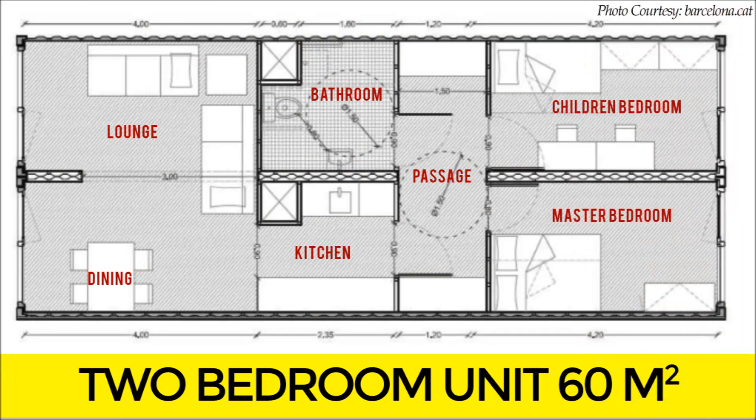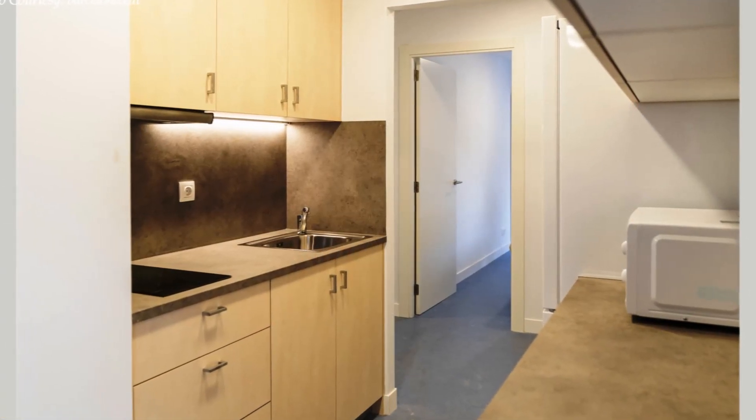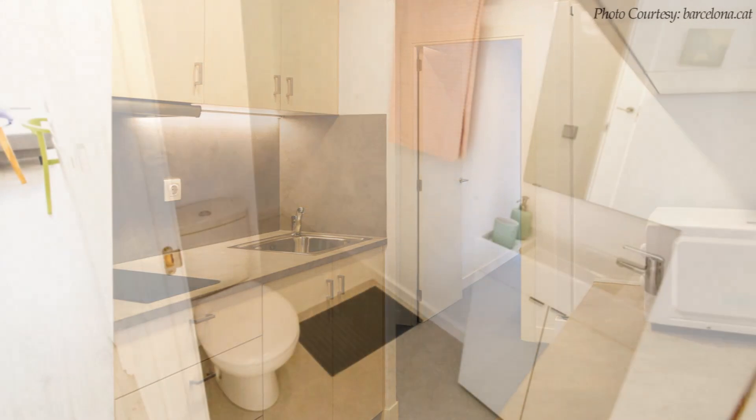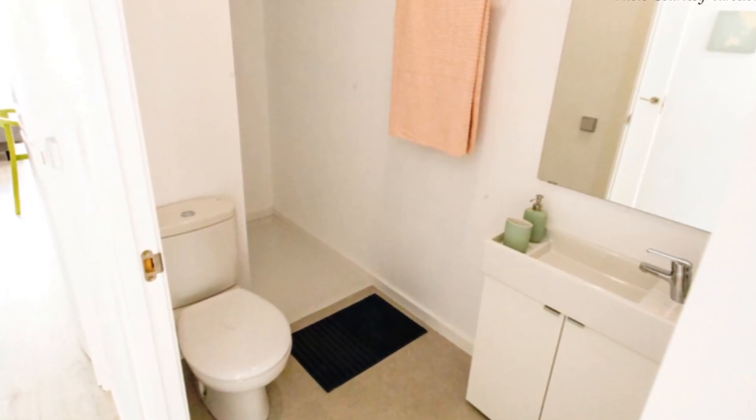The two-bedroom unit measures 60 square meters of habitable space. Similarly, a wet core comprising a fully fitted kitchenette with all the essential appliances and a spacious bathroom are accommodated in the middle of the unit.